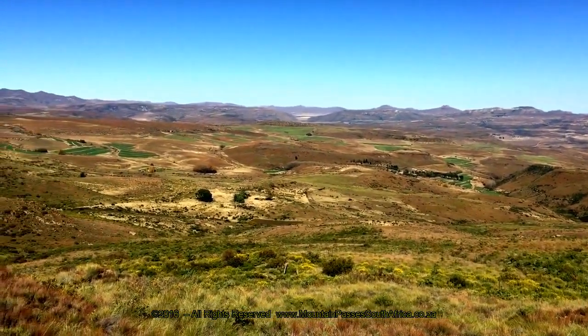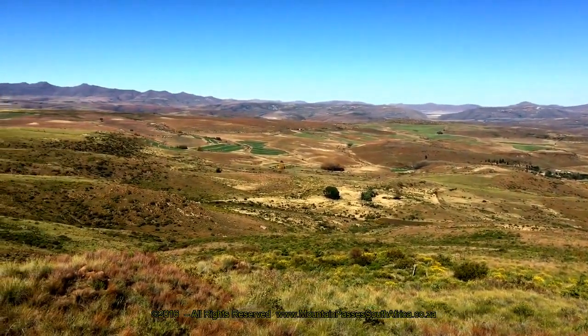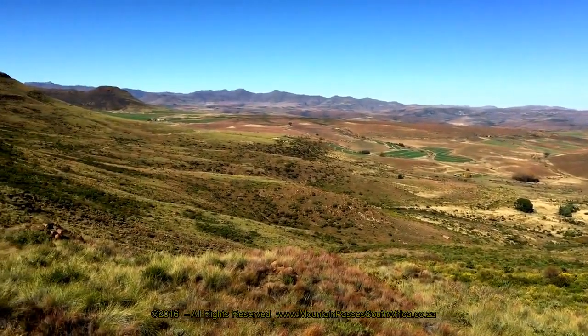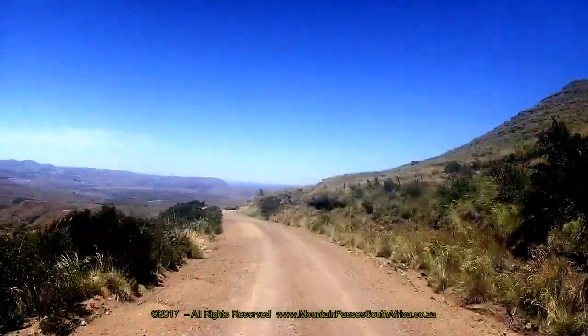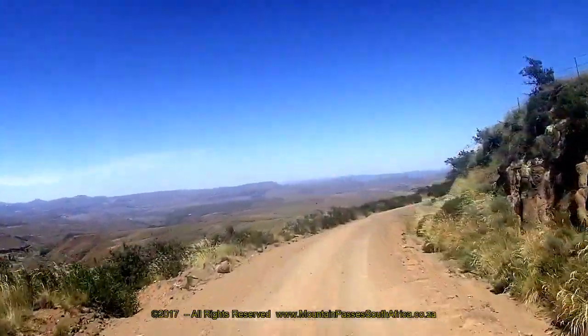Outside the main summer season it's often quite windy and cold at this viewpoint, so make sure you have warm clothing handy. This neck at the top of the pass is known as Swartneck, for the distinctly black colored rock strata which is visible from here.